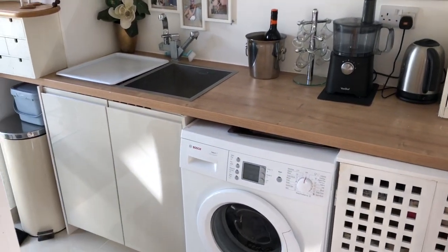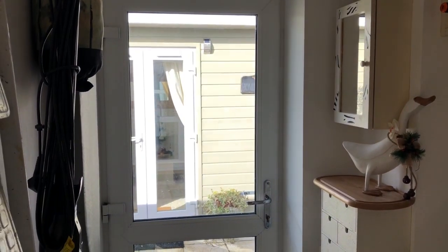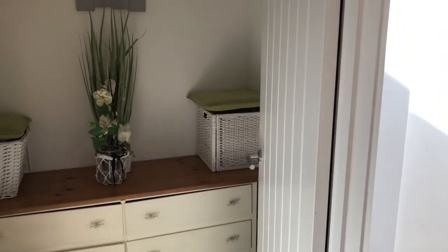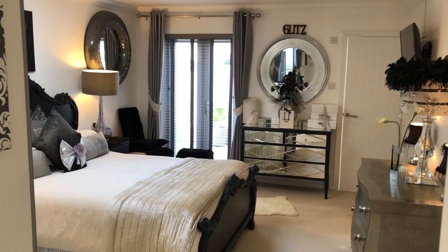The utility room services the kitchen with space for your washing machine, keeping that out of the kitchen. There's a side door leading through to the studio, which we'll take a look at in a second, and a large storage cupboard just here on the left-hand side. Let's go and take a look at the bedrooms.